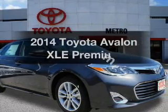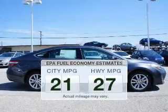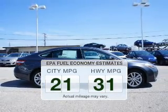Introducing the 2014 Toyota Avalon. This is the set of wheels you've been looking for. In the city or on the highway, you'll spend less time at the pump with this fuel-efficient vehicle.